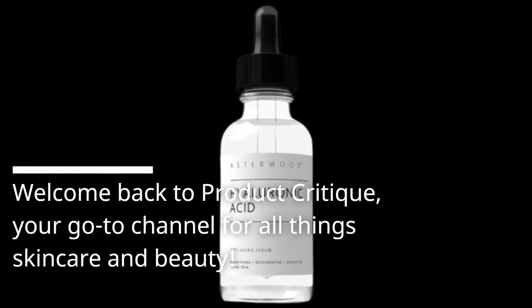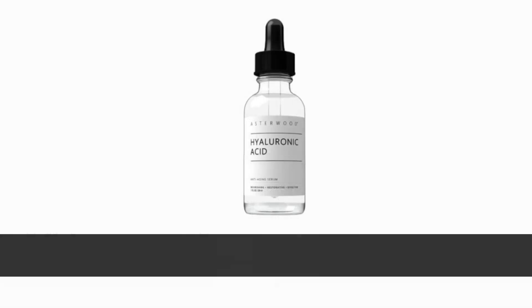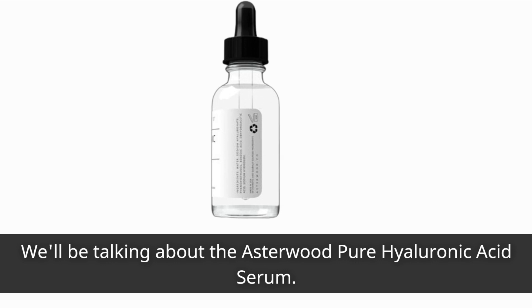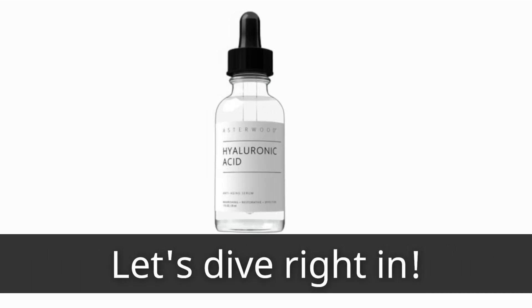Welcome back to Product Critique, your go-to channel for all things skincare and beauty. Today, we have an exciting review for you, especially for those looking for the best bikini area whitening products. We'll be talking about the Asterwood Pure Hyaluronic Acid Serum. This serum has been creating quite a buzz in the skincare community, and we're here to tell you why. Let's dive right in.